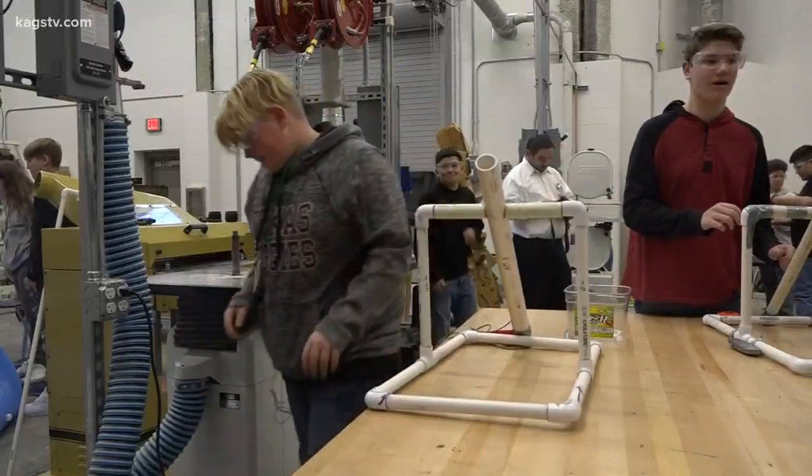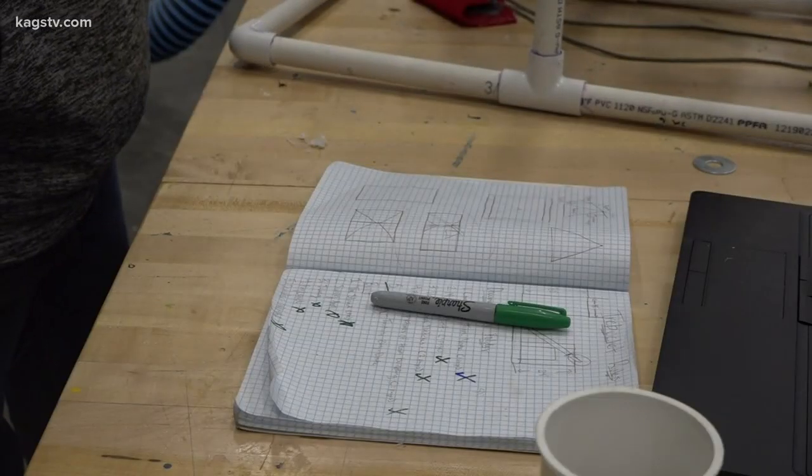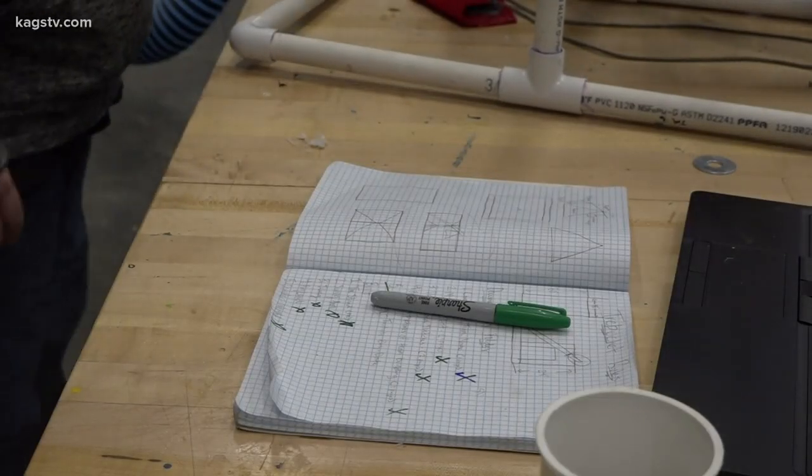They went backwards! They're kind of in a loop after that — redesign, test, redesign, test. Loads of math and science goes into each team's final product.